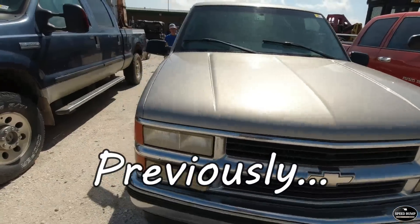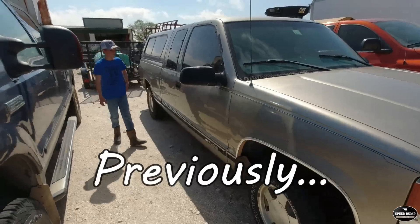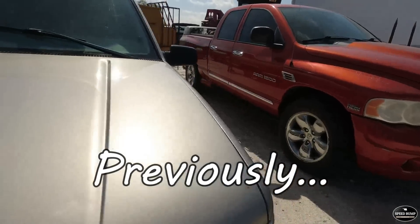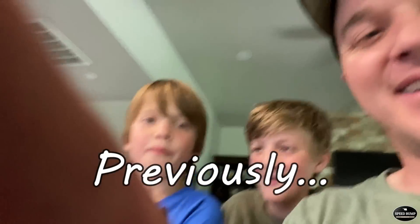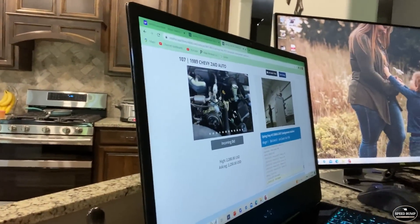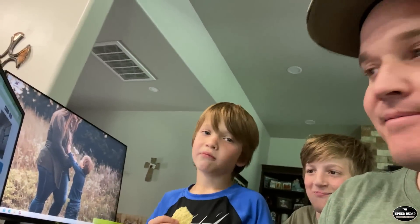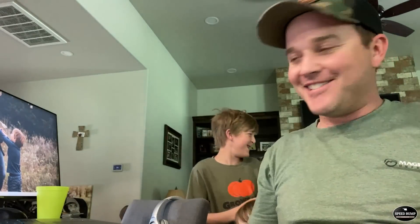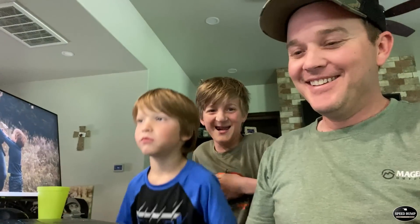I've got a super clean OBS Chevy extended cab — kind of a grandpa truck, got the topper on it. We're bidding on the 98 Chevy pickup. I've just got outbid. Looks like a lot of people want it. $4,500. I got it! That's about a thousand more than I wanted to spend on that. That's what you call auction fever.